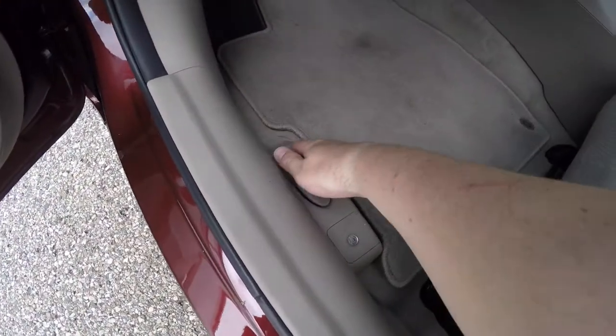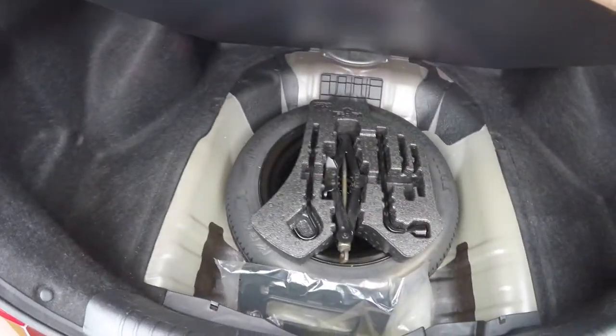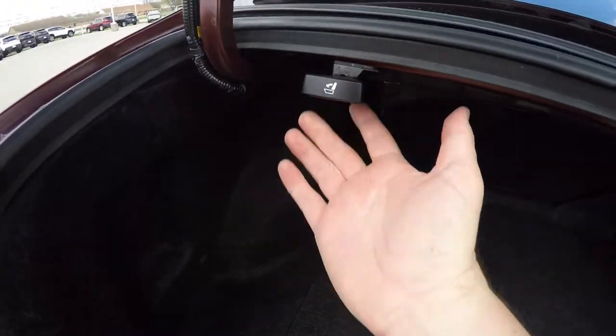To open the trunk is easy — just pull on the trunk release lever and take a look at the luggage area. Very nice and spacious. You have your spare tire with jack and tools underneath your floor mat. You will also find the seat release levers to fold your back seats down.